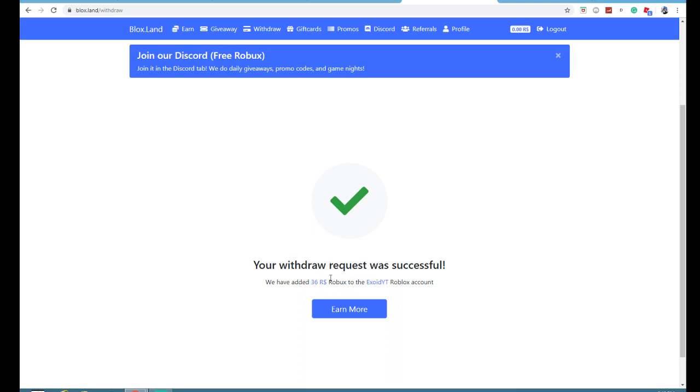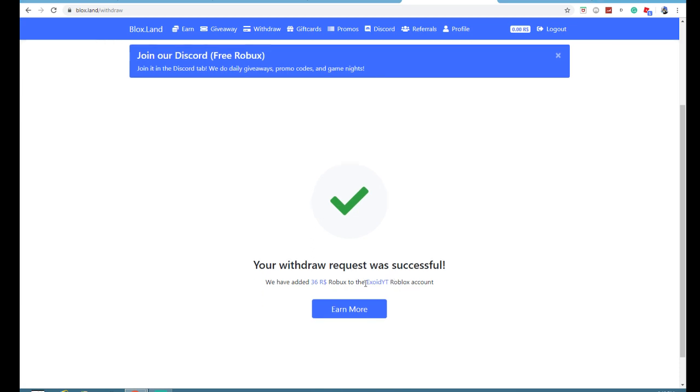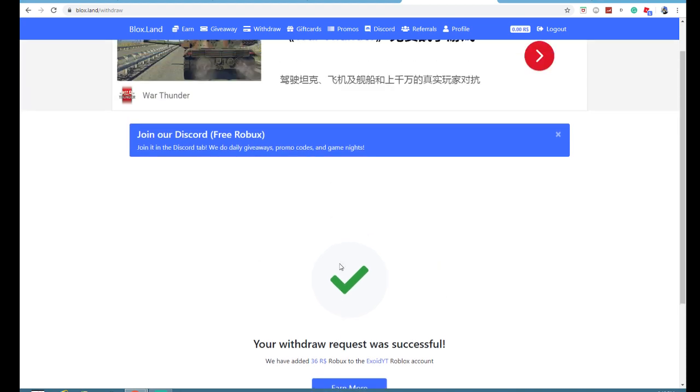As you can see right there, there's 36 Robux I just redeemed. Yo, what's up guys — you guys probably literally just clicked on this video and wondered what the heck is going on. I have just withdrawn 36 Robux from Blox.Land.